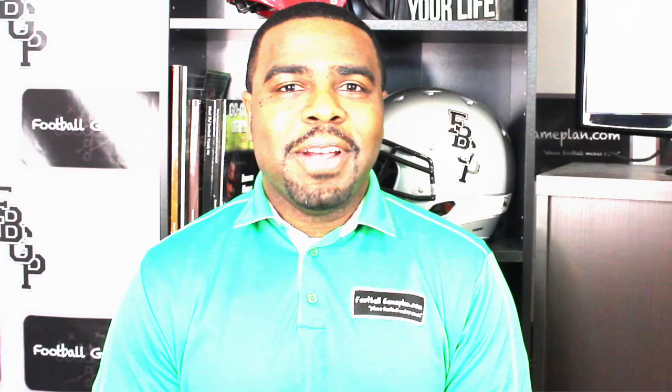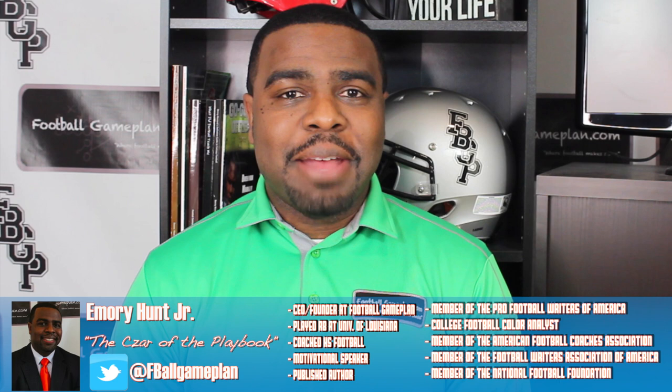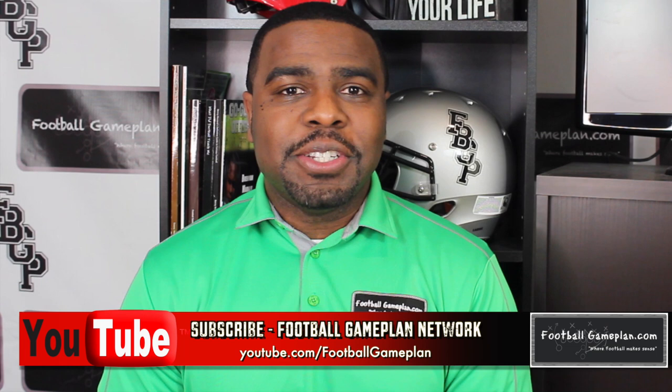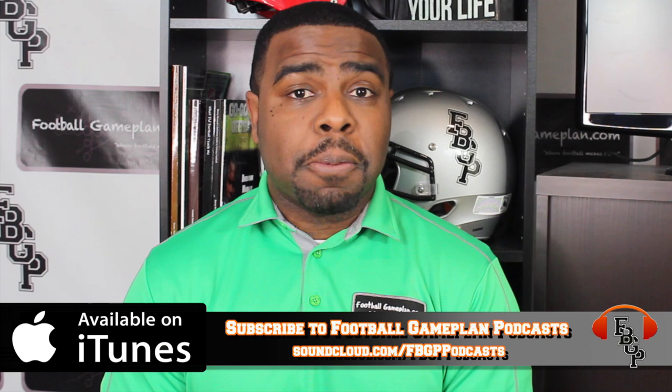Emory Hunt, the czar of the playbook here with Football Game Plan Scouting. The NFL Draft and CFL Draft for 2021 is rapidly approaching, and it's time to get into our prospect rankings for this year's draft class. Before we get started, let's take a look at what the grades that you'll see by the prospects actually mean.